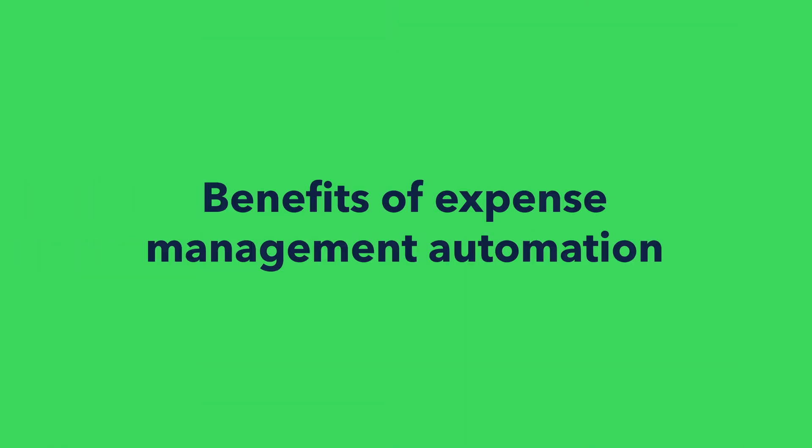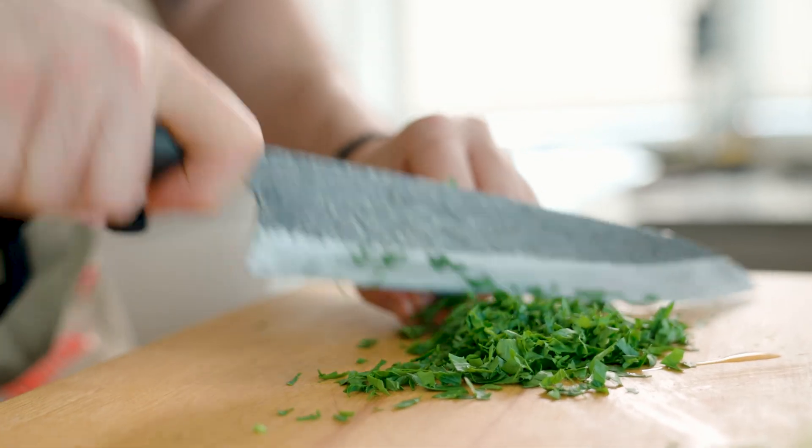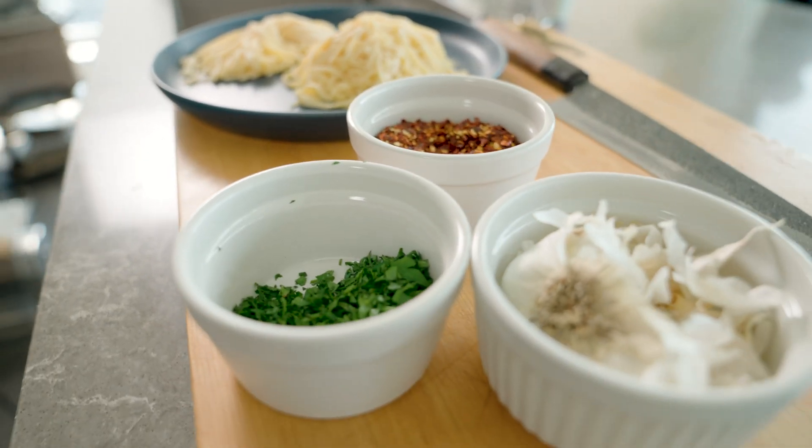Automated expense tracking is like having a sous chef for your business — taking care of prepping ingredients for you, running around and tracking inventory, gathering, washing, and organizing everything into the right places. So when it comes time to cook, it's easy. And once you get the hang of it, it's chef's kiss.